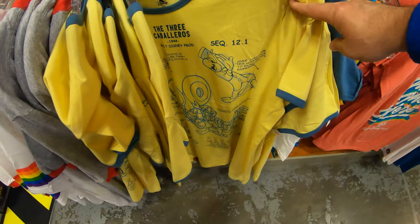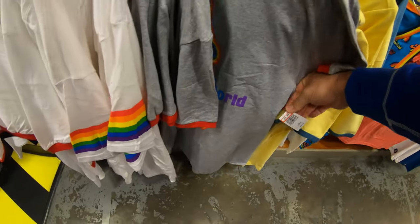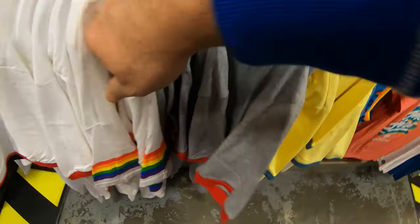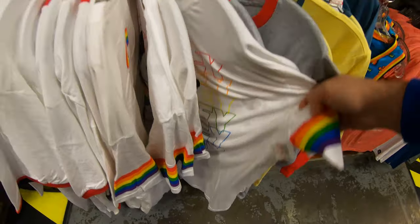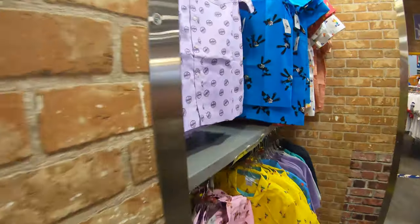Look at this Three Caballeros tee — very cool little rainbow shirt at $7.99. A little hard to see in there, but there it is. Same with this Rainbow Mickey — look at those rainbow sleeves — $9.99.